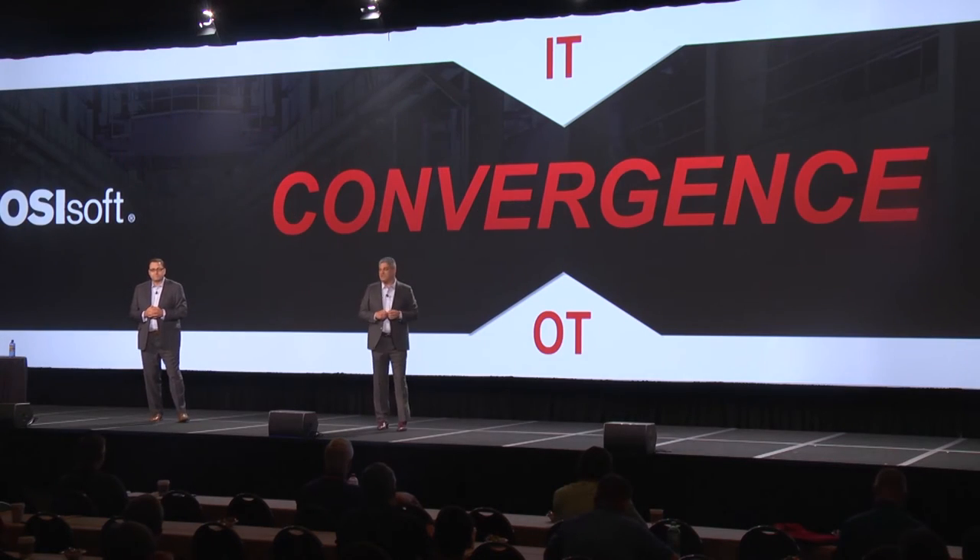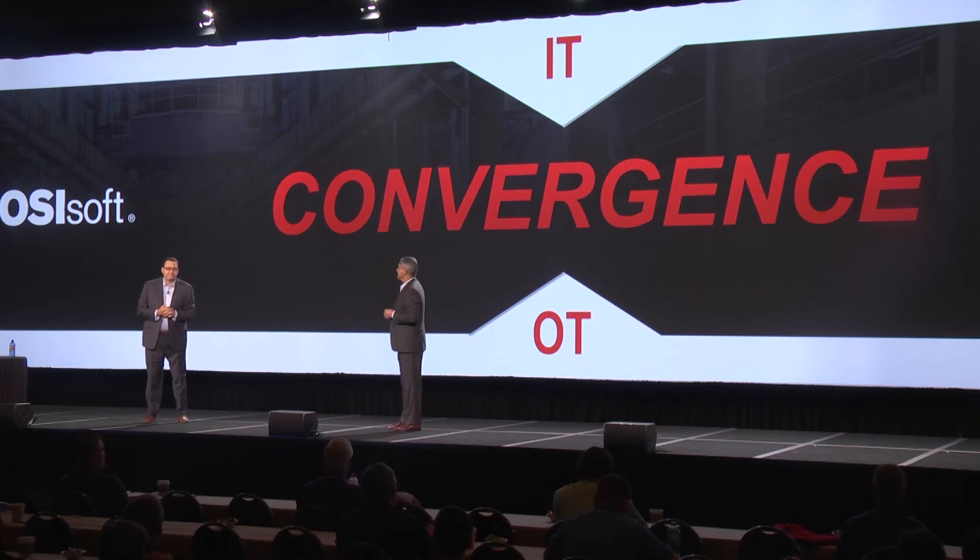We need to take our partnership beyond just a supplier perspective and actually engage together. You take that data infrastructure, lay on top a host of Rockwell Automation software tools in both MES and analytics and Vantage Point, and we can drive some significant value for our customers. I've been talking a lot about IT-OT convergence and the fact that we're moving toward one unified network across the entire enterprise. Can you give us your perspective on that?